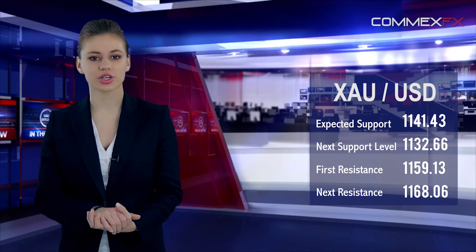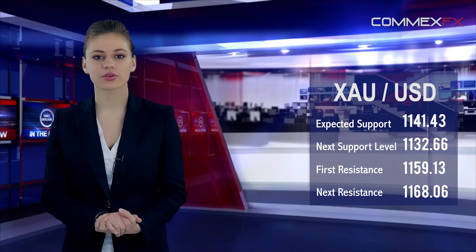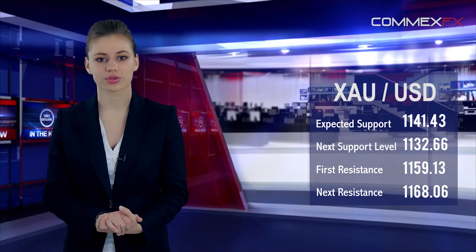The pair is expected to find support at 1,141.43, and a fall through could take it to the next support level of 1,132.66. The pair is expected to find its first resistance at 1,159.13, and a rise through could take it to the next resistance level of 1,168.06.